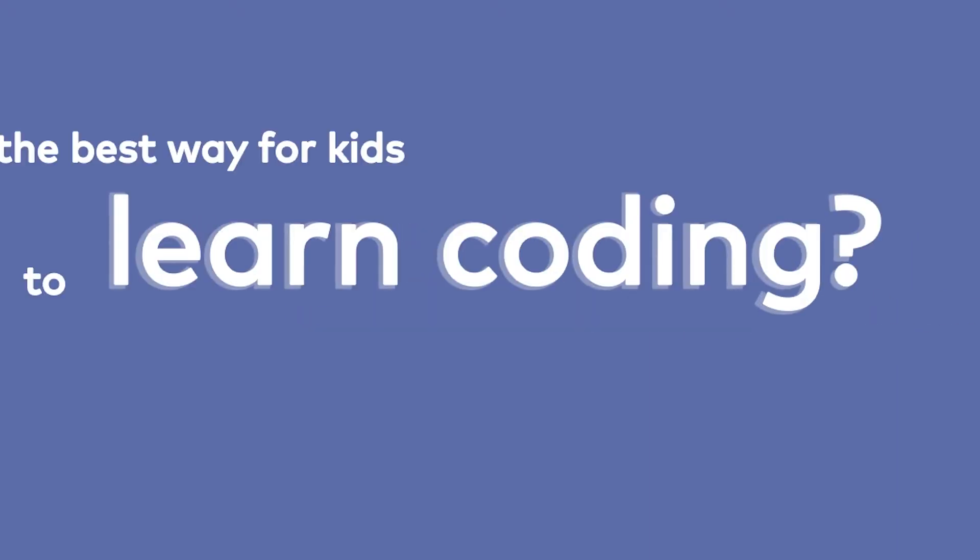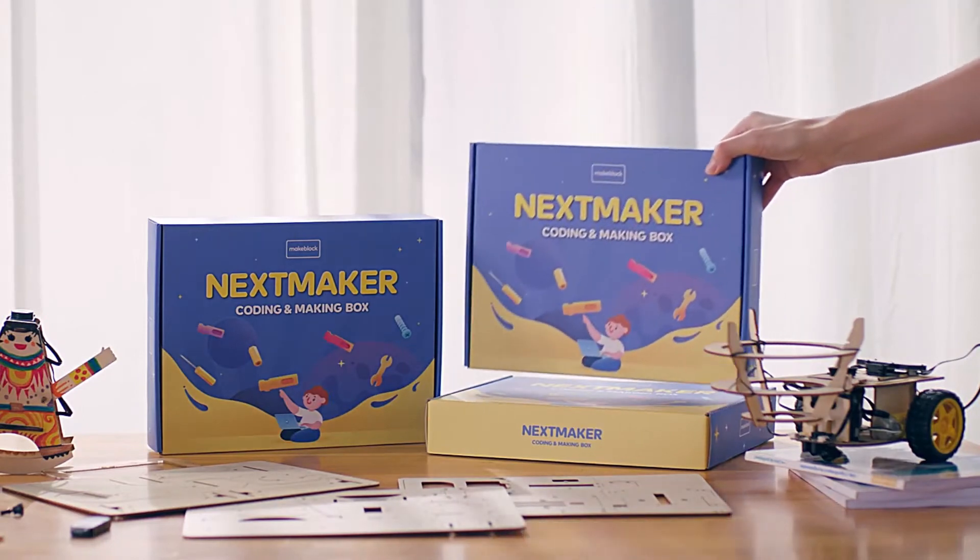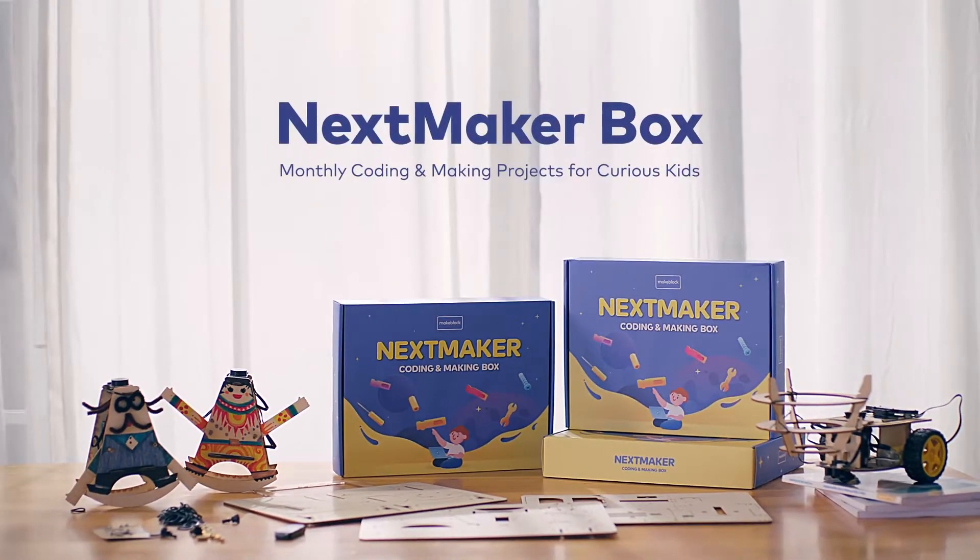What's the best way for kids to learn coding? Like these, or these. What about this one? Next Maker Box — monthly coding and making projects for curious kids.